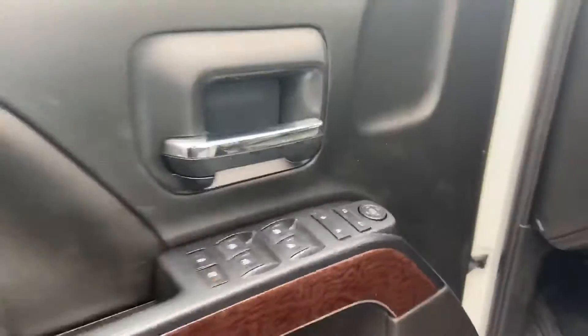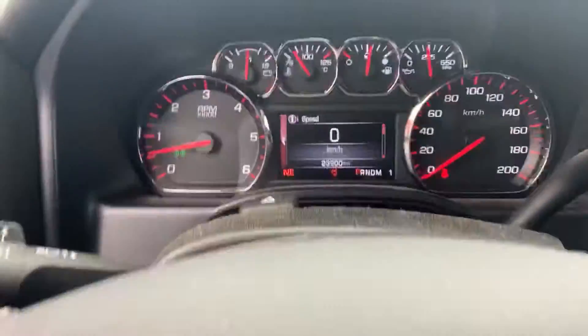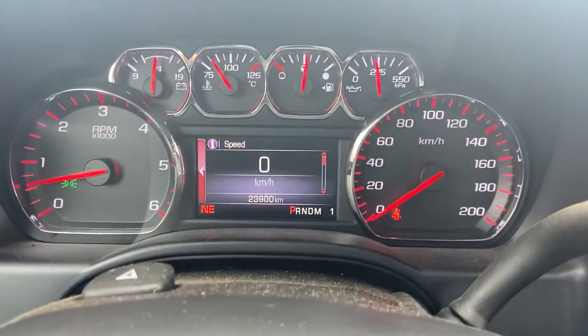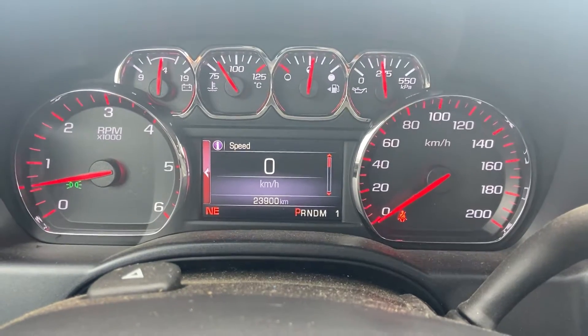Interior-wise, of course you've got your four-wheel drive, locks, brake controllers, automatic lighting, power locks, windows and mirrors, and a really nice gauge interface here. It's a little bit dusty right now but it's going to get detailed for you.